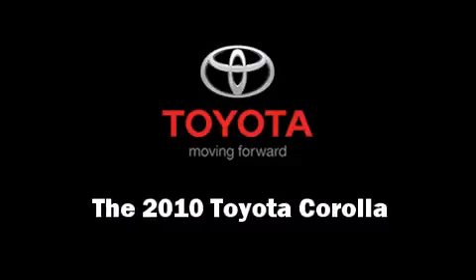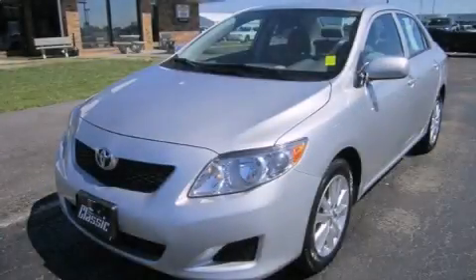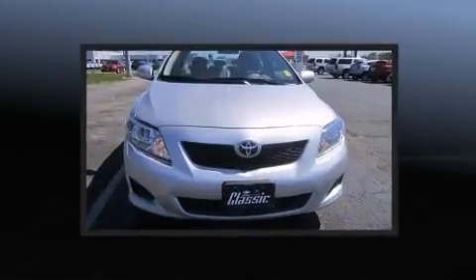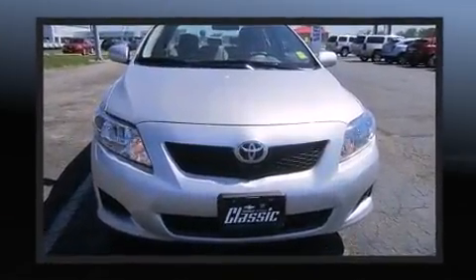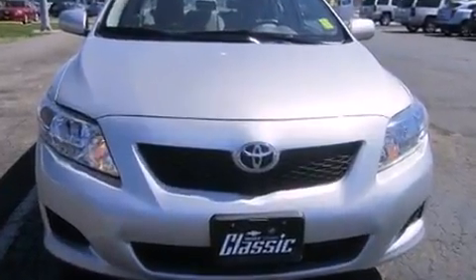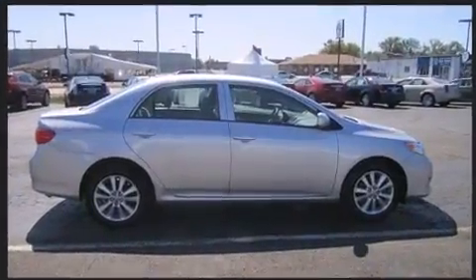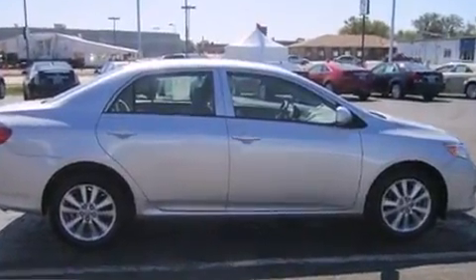You're going to love the 2010 Toyota Corolla. This four-door, five-passenger sedan still has less than 45,000 miles. It features a front-wheel drive platform, an automatic transmission, and a 1.8-liter four-cylinder engine.